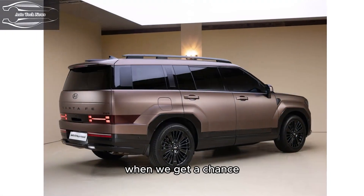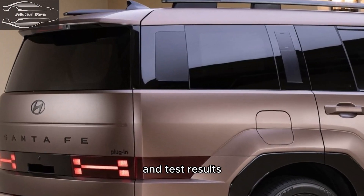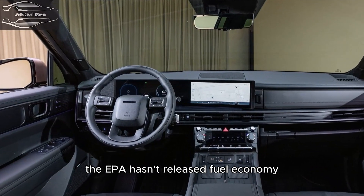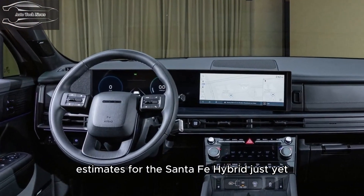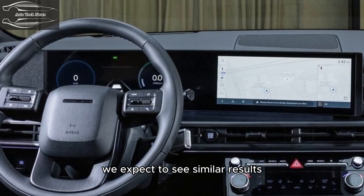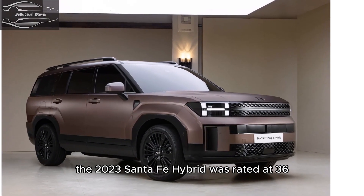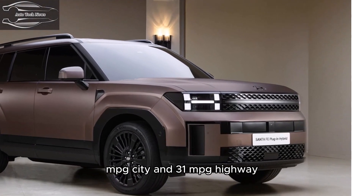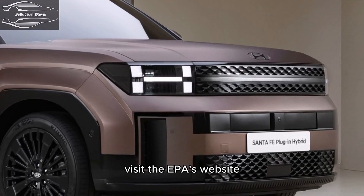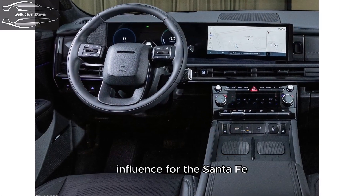When we get a chance, we'll test the new version and update this story with driving impressions and test results. Fuel economy and real-world MPG: The EPA hasn't released fuel economy estimates for the Santa Fe Hybrid just yet, but given that it runs a similar hybrid powertrain as the previous generation model, we expect similar results. The 2023 Santa Fe Hybrid was rated at 36 MPG city and 31 MPG highway. For more information, visit the EPA's website.